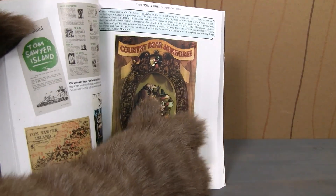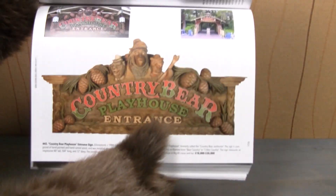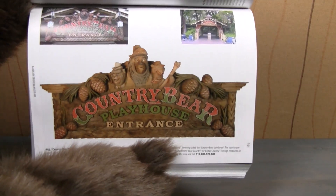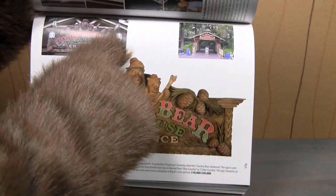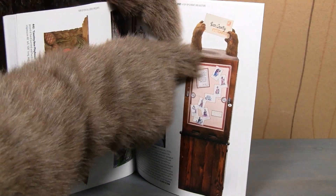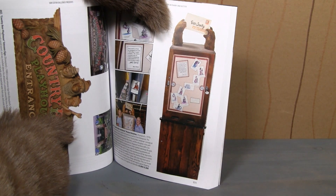We've got this great attraction poster, but if I turn the page you will see that one of the items up for auction is the actual Country Bear Playhouse sign that hung above the Country Bear Playhouse, and a postcard vending machine that had Bear Country postcards that was also in Bear Country.